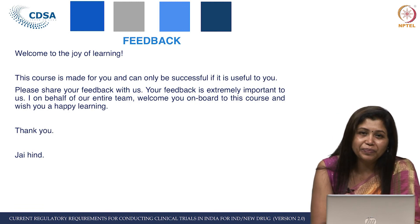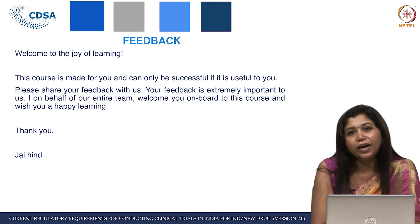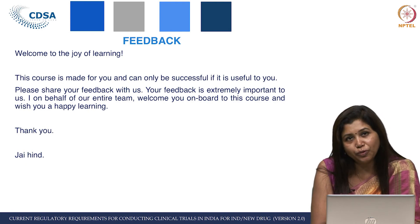That is it from all of us. On behalf of the entire team, I welcome you on board to this course and wish you all happy learning. Thank you. Namaskar and Jai Hind.